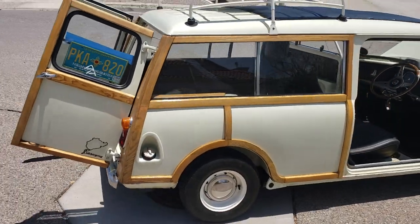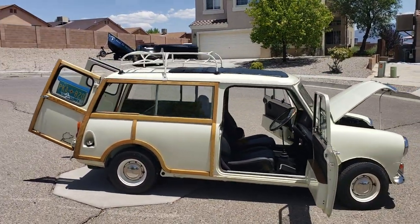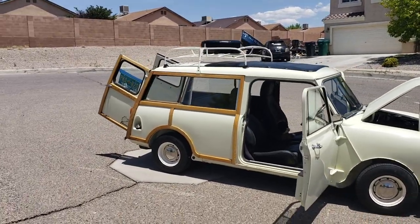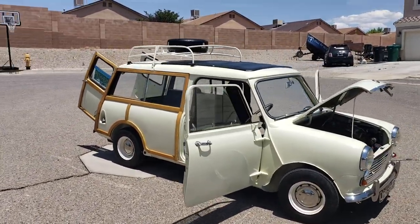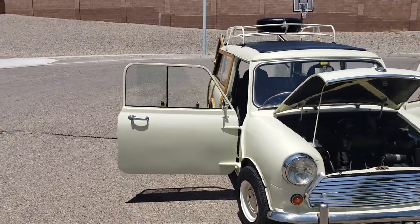Let me step a little bit further back so you can see the whole baby, a.k.a. Woodstock. Motor is a 1275 Austin motor.